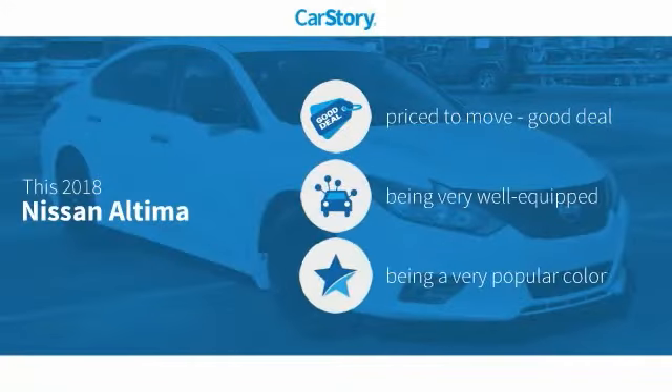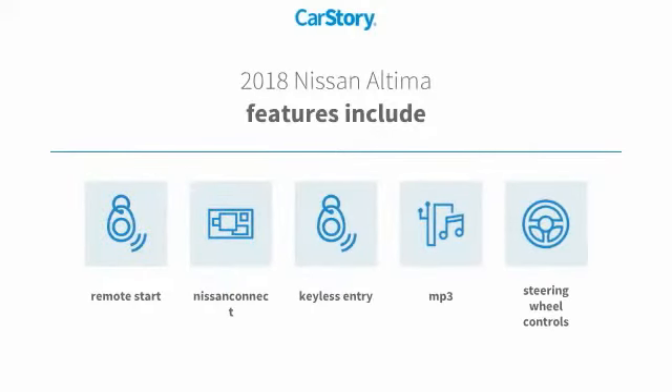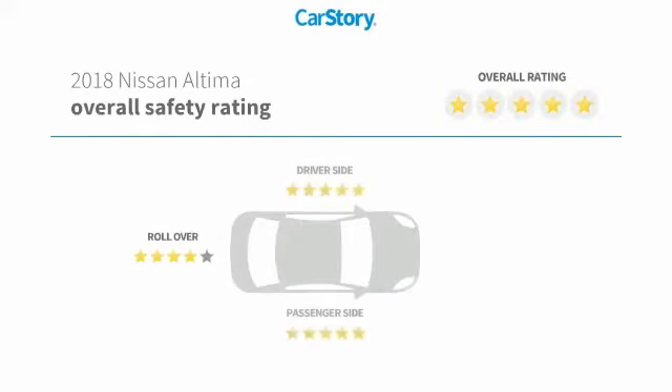Car story research indicates this vehicle as being priced below the average market price. Loaded with features, including keyless entry, remote start, steering wheel controls, MP3, and has been listed as an IIHS top safety pick with these ratings.